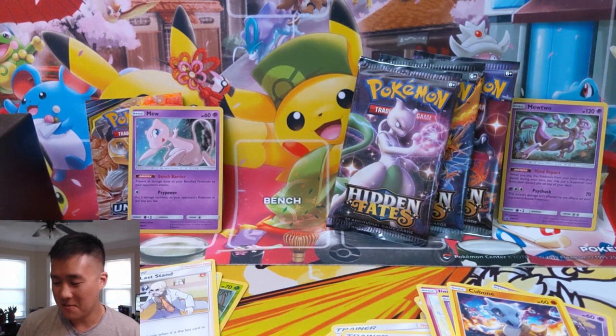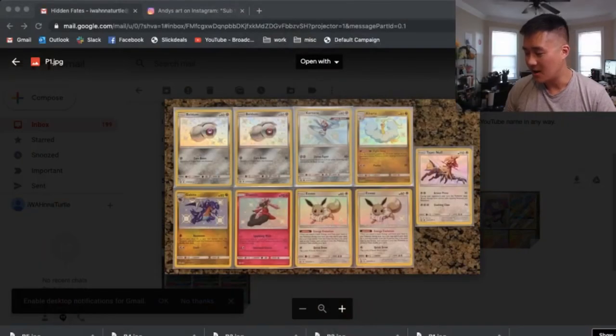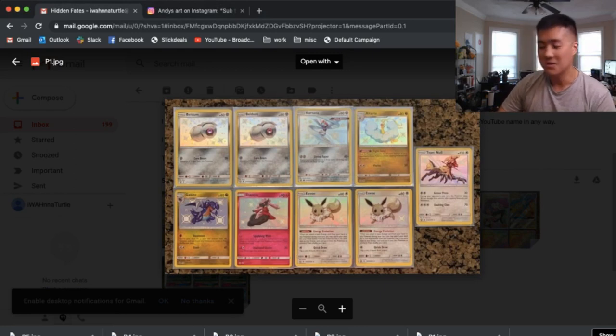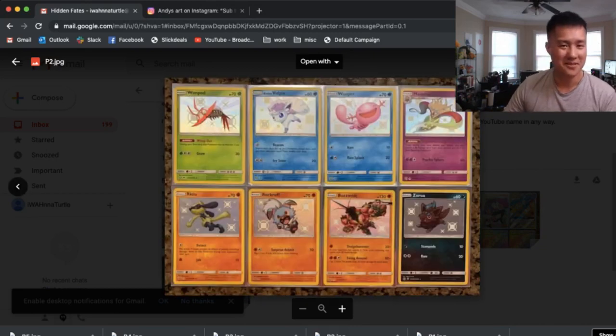We have a serious discussion about a couple of my subs. Thrill of the Hunt shot us an email, and I wanted to show off some of his insane pulls. He said he opened 21 boxes. This is just some of the regular shinies he pulled — some absolutely sick stuff. We have a couple of Beldums, which is nice. I like the Altaria, double Eevee with Energy Evolution — that's awesome. The Type Null is pretty cool. There's a lot of cute Pokémon on this page, except for the Buzzwole and Malamar, but those are awesome cards.